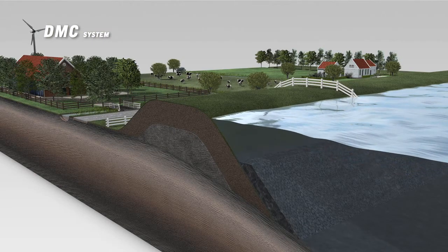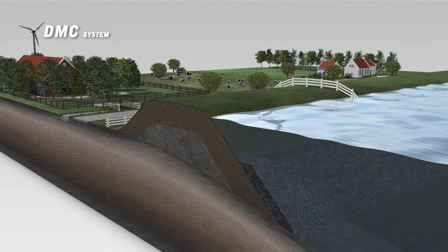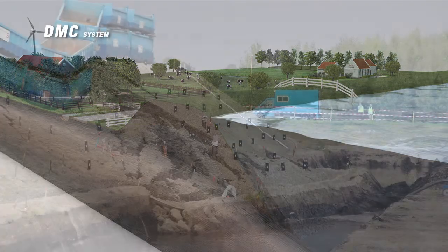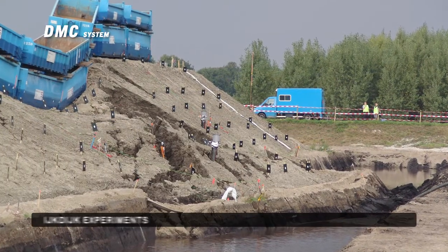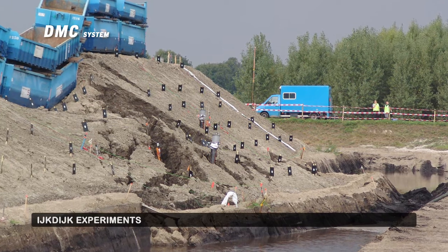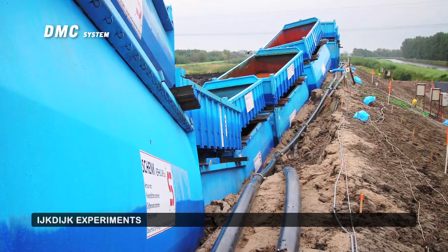A dike absorbs even more water during long periods of high water levels. The dike runs the risk of becoming saturated and weakens. In this situation, the dike loses some of its original strength. Long periods of high water levels can lead to the collapse of the dike.